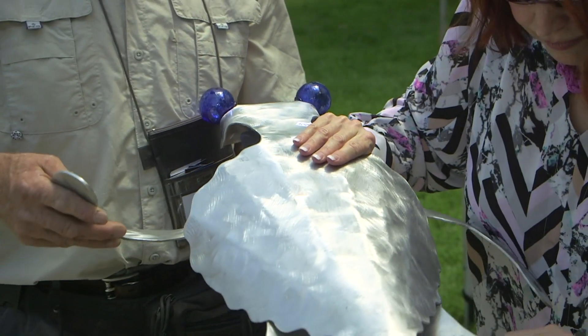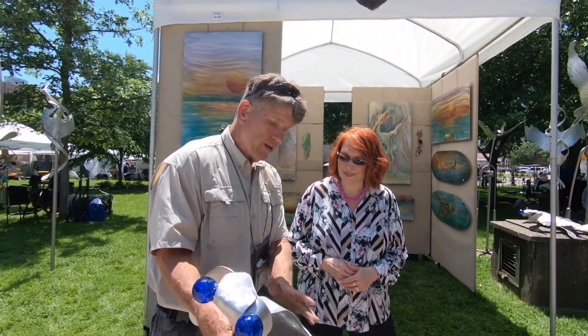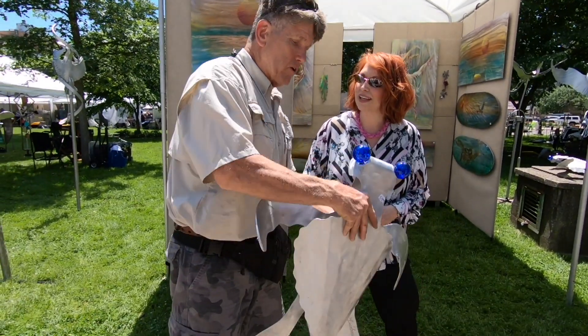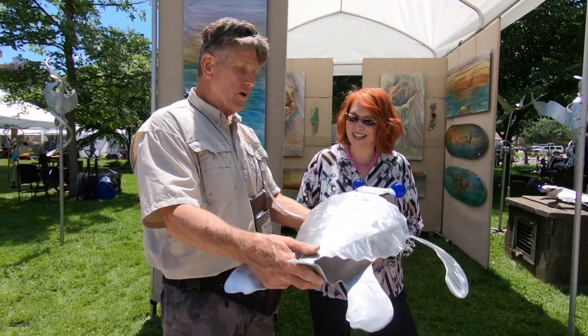I grind it with different types of etching tools and then everything is TIG welded together. It hangs from the back on any angle. I put glass balls in it — this is an aluminum sculpture of a sea turtle.